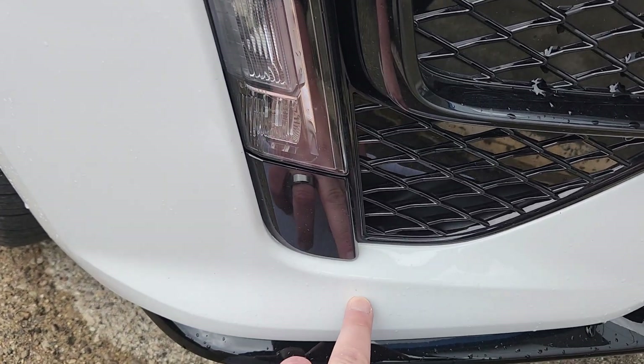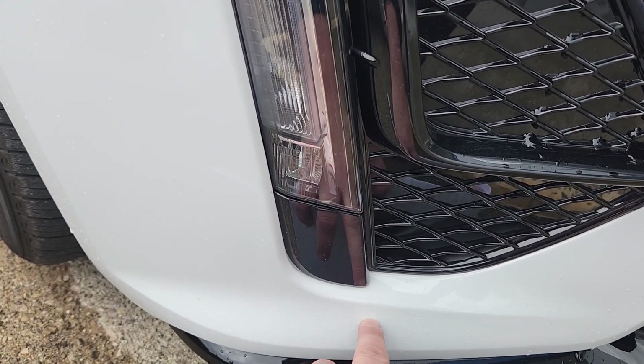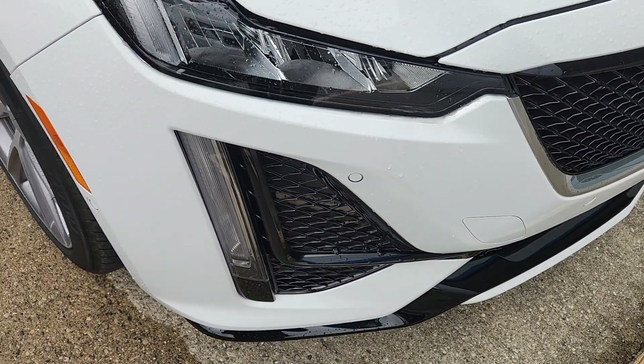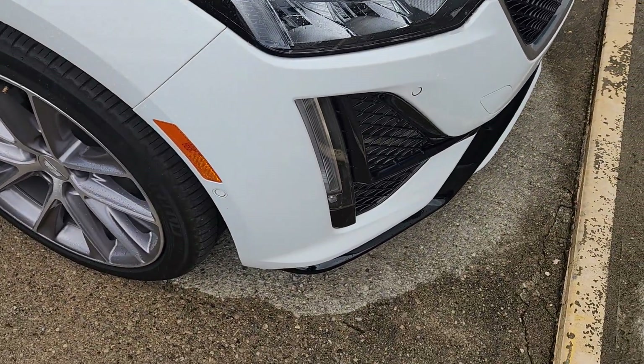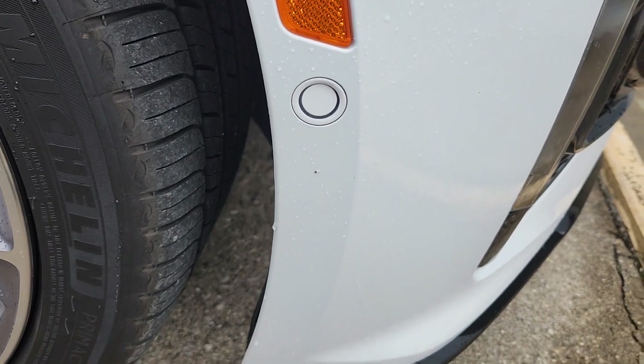Sorry for the middle finger there, I didn't mean to do that. Got a little nick there — I don't even know if that's really broken the paint. It's a small spot there.